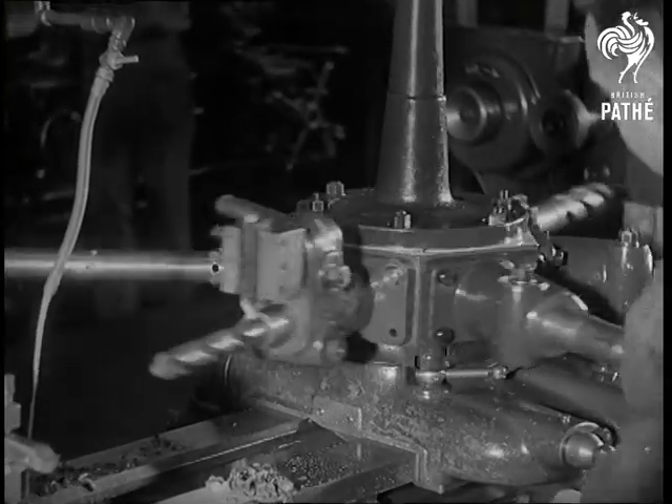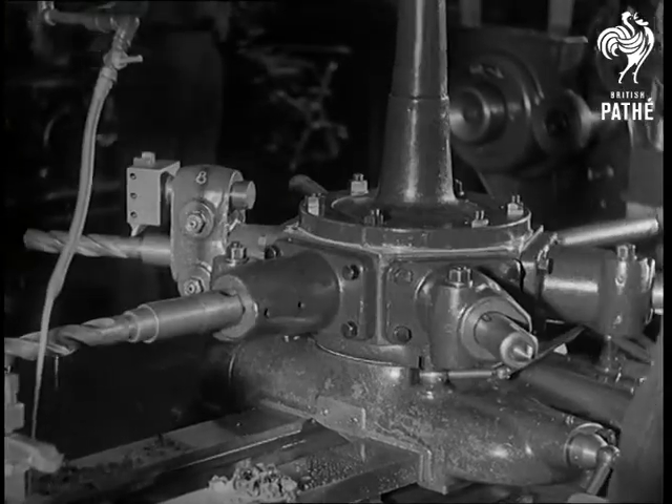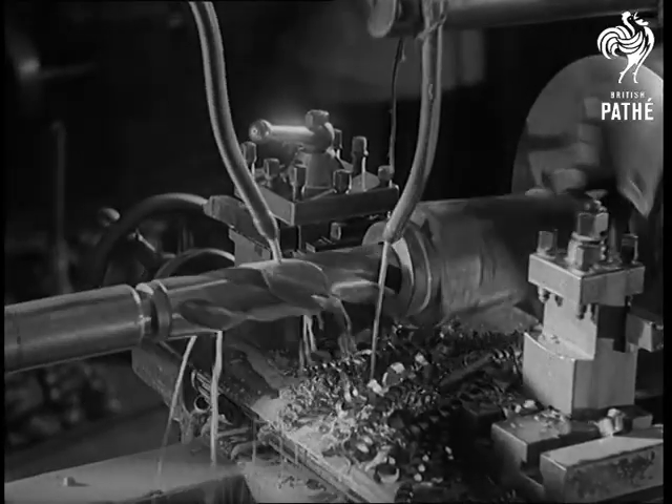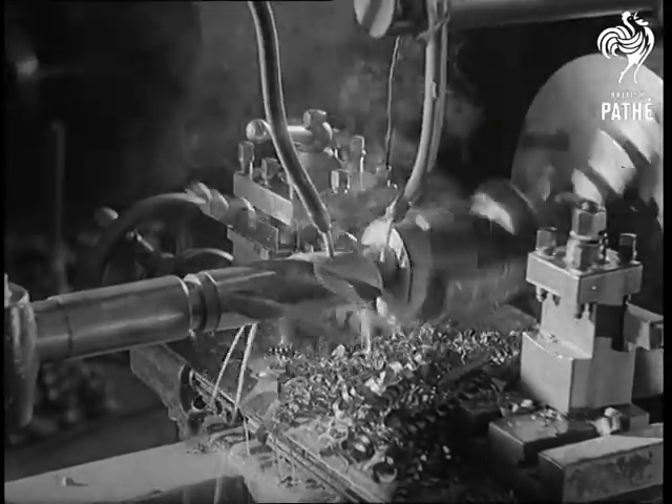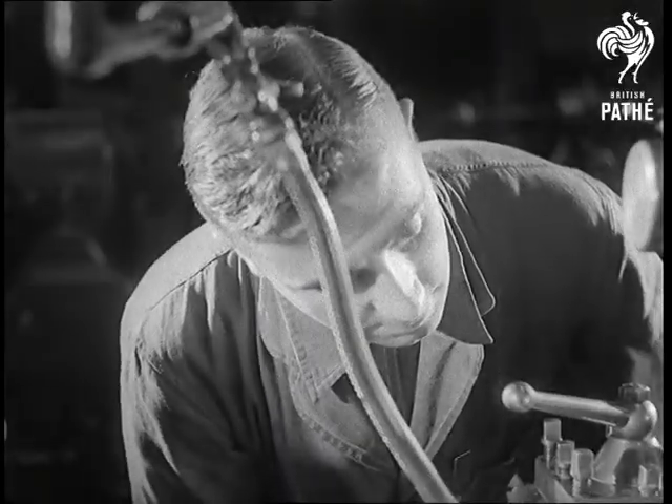This combination turret lathe is boring a rock drill cylinder. The solid stamping is first drilled before a piloted cutter bar follows. The bore is then left for grinding after heat treatment.